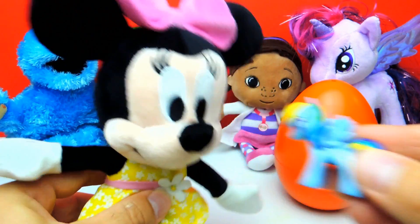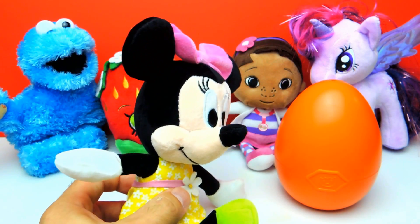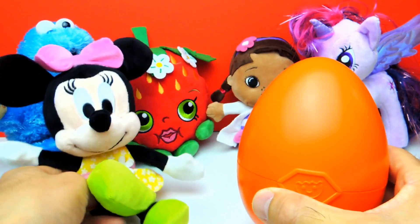Minnie Mouse, you like it too? Yes, of course you like Rainbow Dash! Okay, one egg to go — the orange surprise egg.